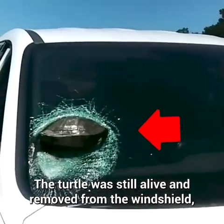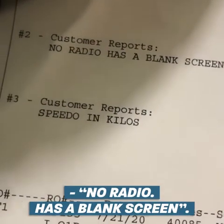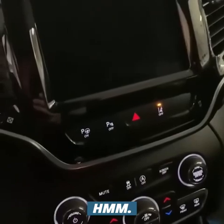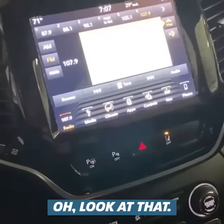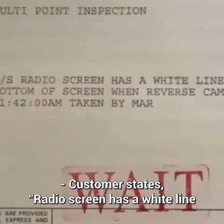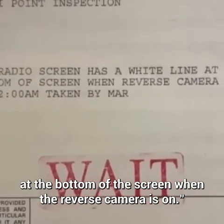The turtle was removed from the windshield and brought to an animal shelter. No radio — blank screen. Customer states radio screen has a white line at the bottom of the screen when the reverse camera is on.